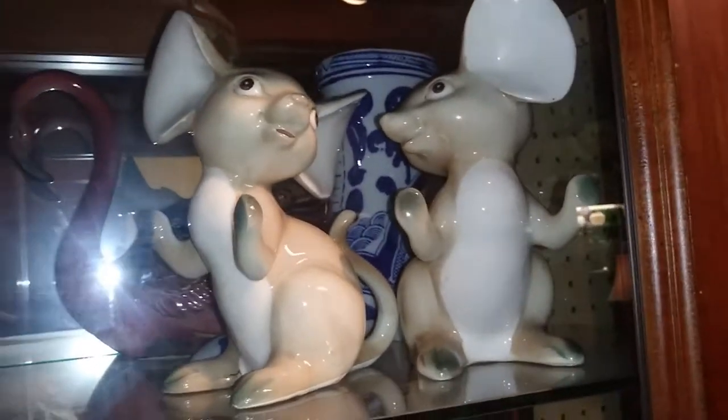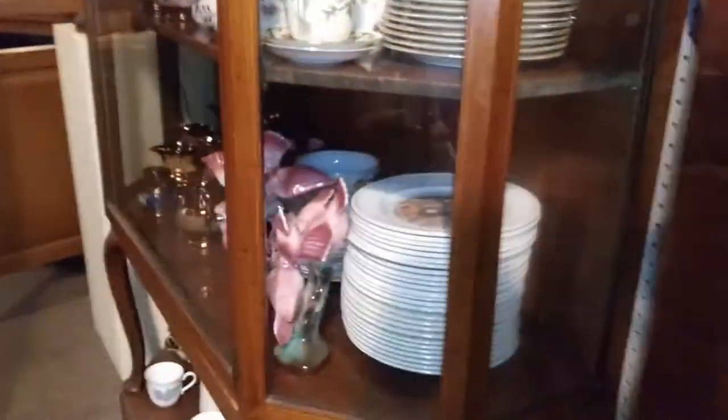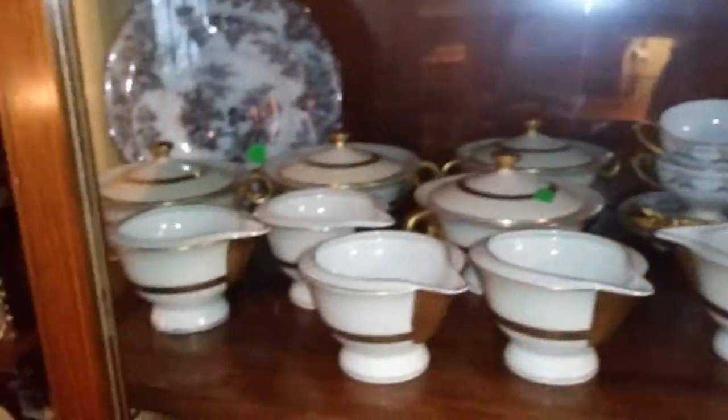Mike was waiting in the car because he decided not to come in. Those mice cracked me up — they were bookends, but I could not find the price tag for them. Crazy Lamp Lady Jocelyn just sold a pair of them, and I was so jealous I saw them and couldn't find the price. There was also all this copperware — copper luster, I believe it's called — and just a lot of it in this case.